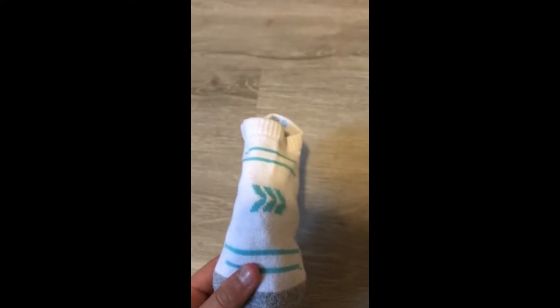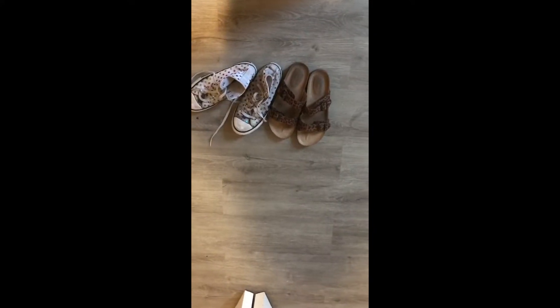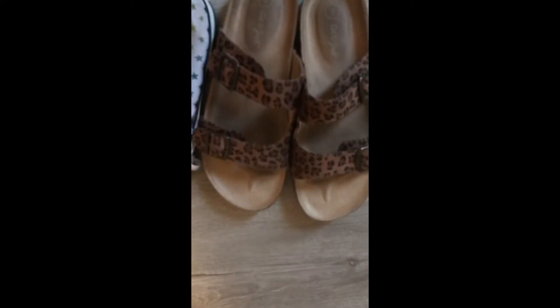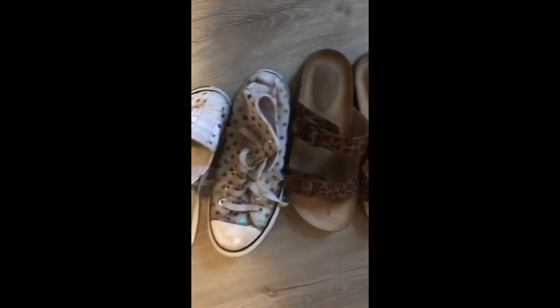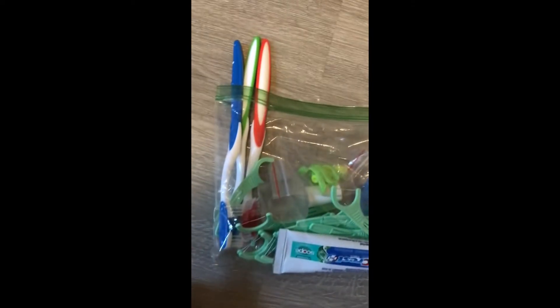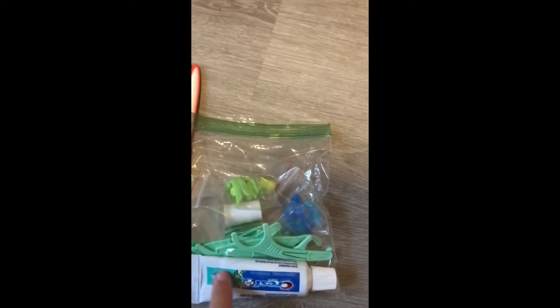Here are some extras: these socks and these two pairs of shoes. Last but not least, all my toiletries. All of our toothbrushes, all of our floss, some toothpaste, and our bottles.